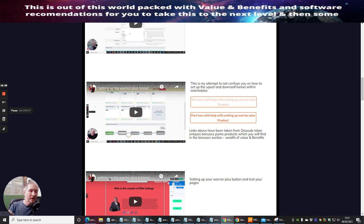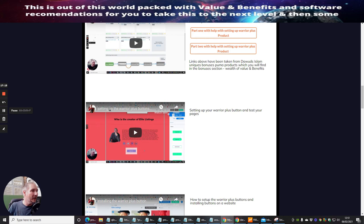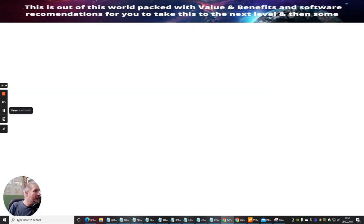I struggled to explain the upsell/downsell process clearly on my own, so Doward Islam — who was very generous in supplying reseller rights and bonus licenses for his product Puma — I've taken two segments from that and given you access to those two videos. He does a better job of explaining how to set up on Warrior Plus, the sales pages, and your source pages. I've covered it myself but included his videos so I don't confuse you — there are links with a note that they're taken from Doward Islam's unique Puma bonuses.